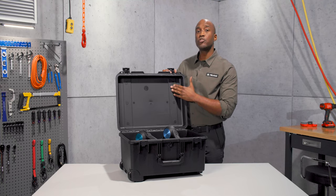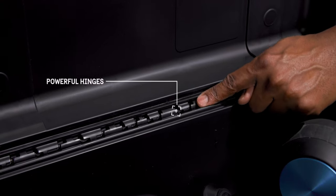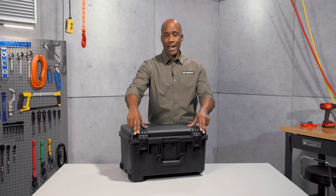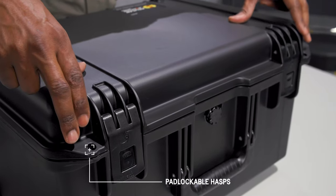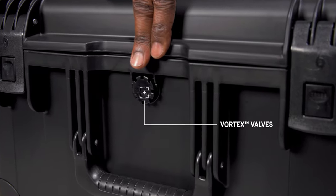It's made of lightweight but strong HPX resin and held together with tough hinges featuring stainless steel pins. Two lock hasps allow you to secure the contents of the case, and the vortex valve balances the air pressure inside the case, preventing vacuum lock.